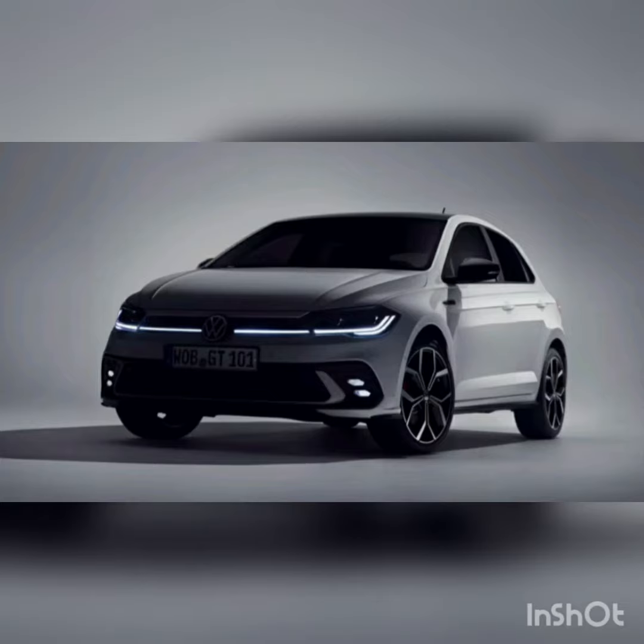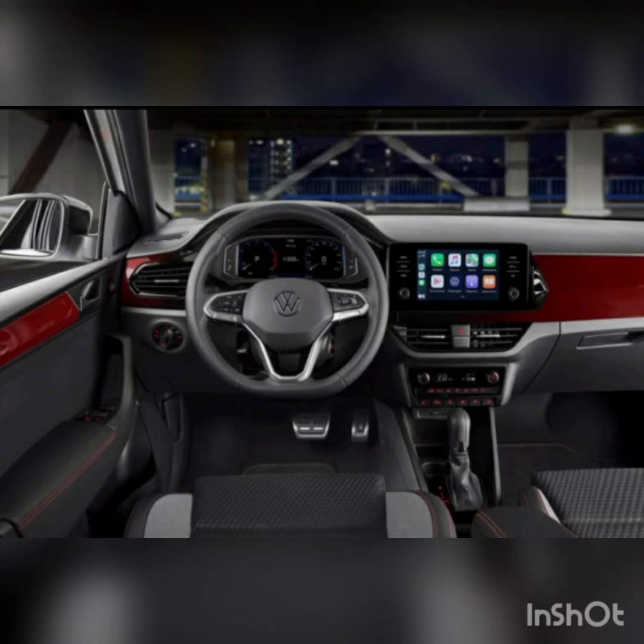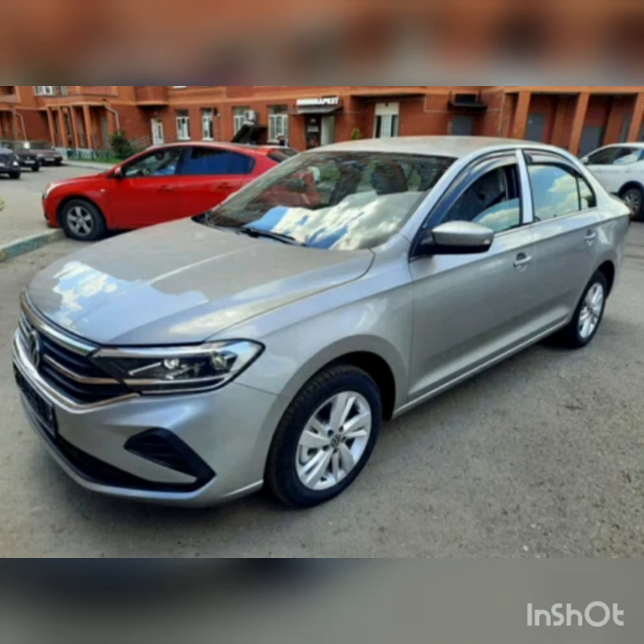There are also new and sportier front seats, a modern-looking section for the climate controls, and a wireless charging pad on the base of the center console under the dual USB ports.